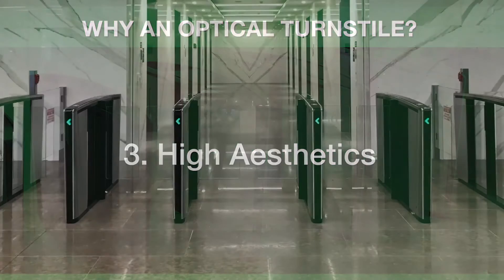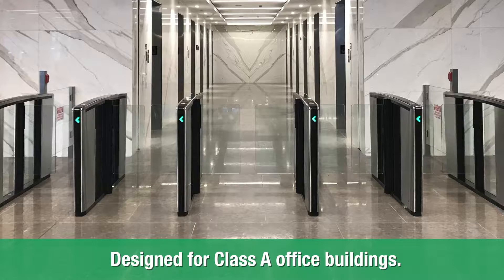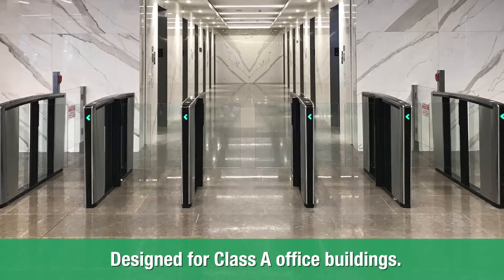Finally, optical turnstiles are usually aesthetically pleasing to blend into Class A office buildings. They do a great job of deterring unauthorized entry without being too imposing.